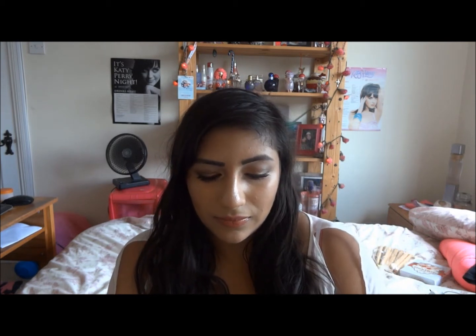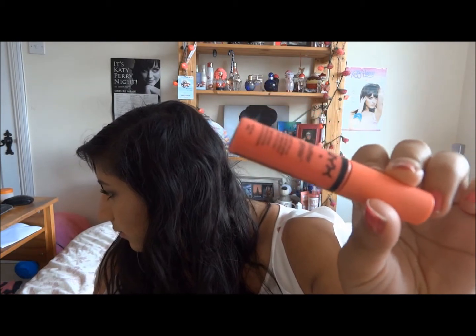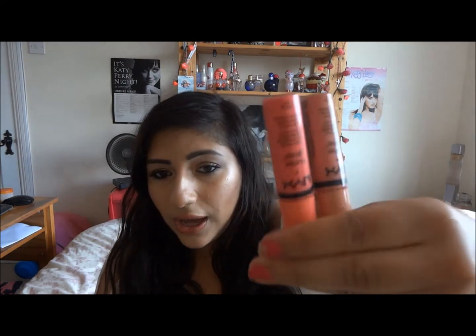The NYX Butter Glosses are just amazing — so pigmented. I have got Creme Brulee, which I actually have on today, and Peaches and Cream, which is a gorgeous pink colour. I absolutely love them — really pigmented and really, really lovely.